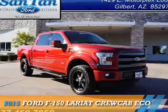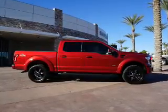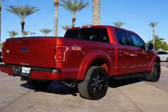Presenting the 2015 Ford F-150. It's powered by 4-wheel drive, a 3.5-liter 6-cylinder engine, and an automatic transmission.